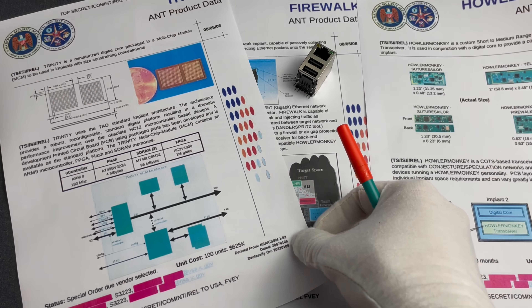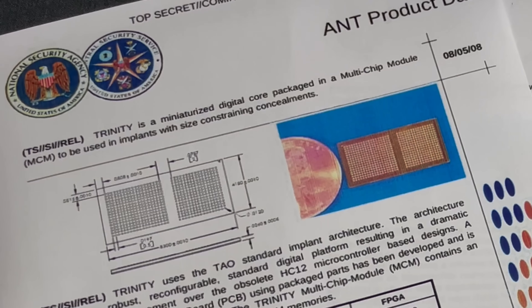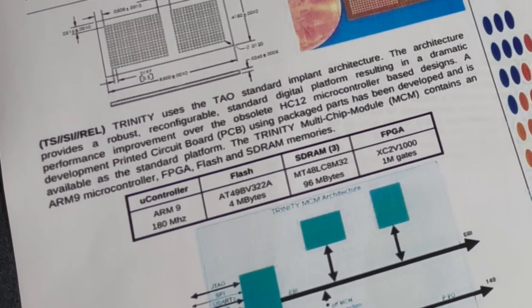Unfortunately for the NSA, Trinity was also leaked. Trinity is a miniaturized digital core packaged in a multi-chip module, MCM, to be used in implants with size-constraining concealments. Trinity uses the TAO standard implant architecture, which provides a robust, reconfigurable, standard digital platform, resulting in a dramatic performance improvement over the obsolete HC12 microcontroller-based designs. A development printed circuit board, PCB, using packaged parts has been developed and is available as the standard platform. The Trinity MCM contains an ARM9 microcontroller, FPGA, flash, and SDRAM memories.